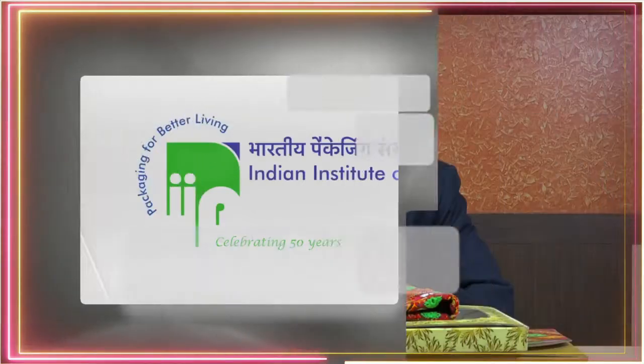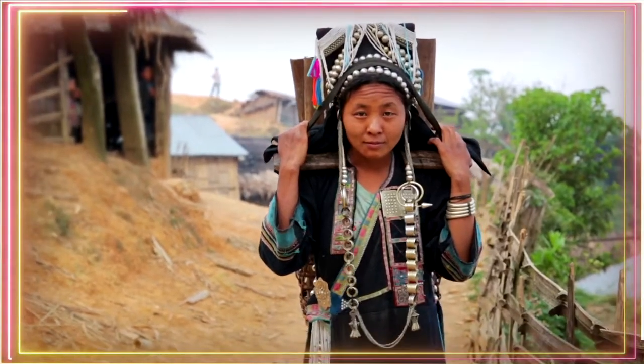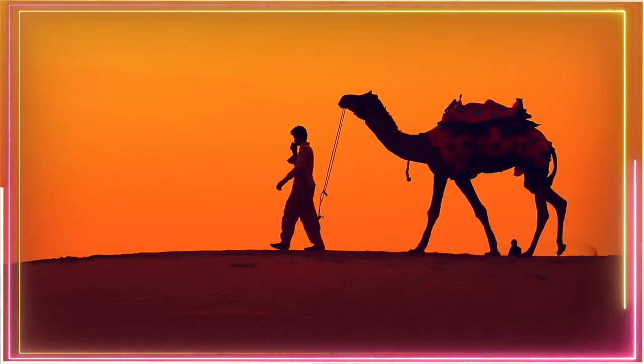Recently we have a project with the Government of India — the USTAD project under the Ministry for Minorities — for the development of packaging of tribal products as well as products from villagers developing across different state government projects.